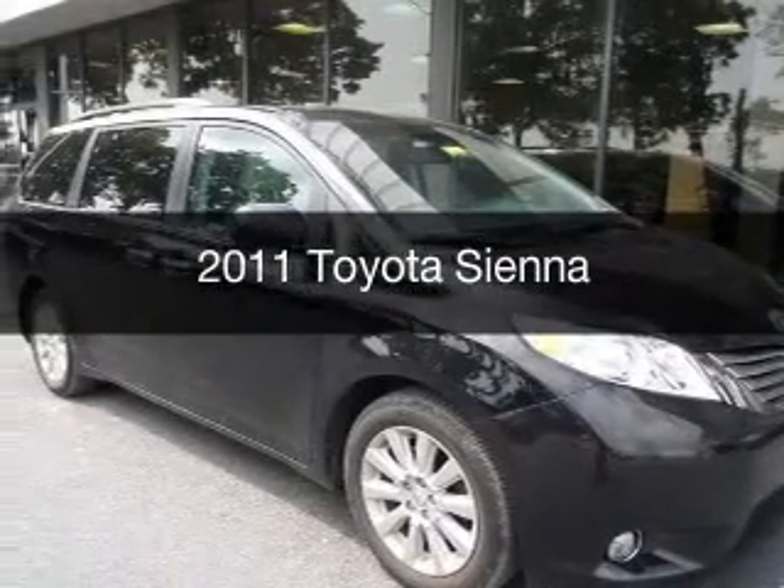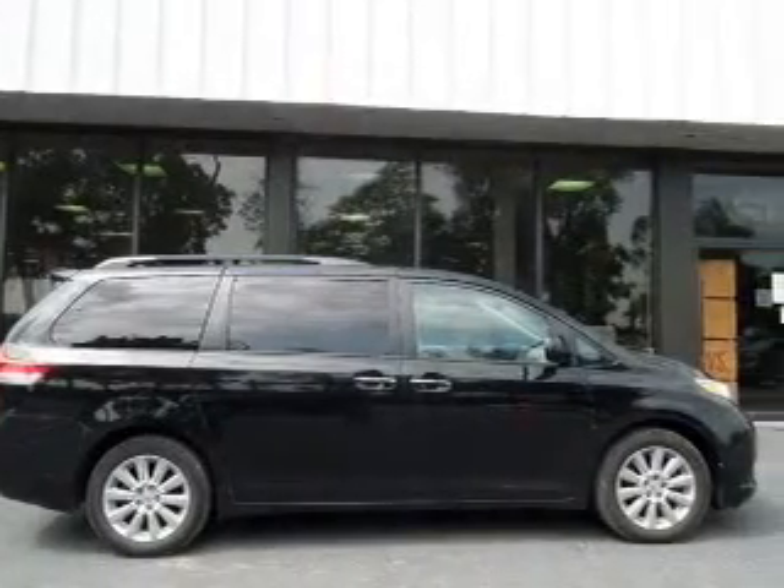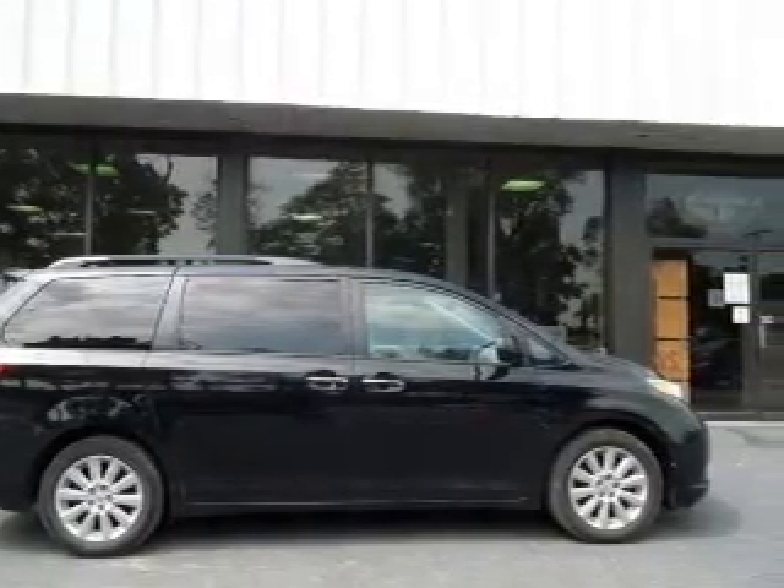This is a used 2011 Toyota Sienna, powered by all-wheel drive, a 3.5 liter 6-cylinder engine, and a 6-speed automatic transmission.